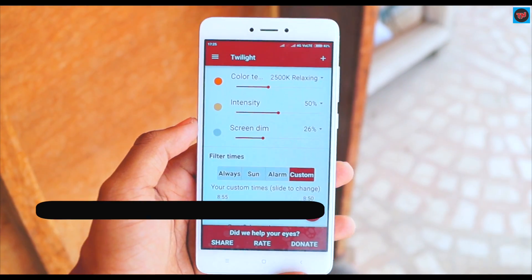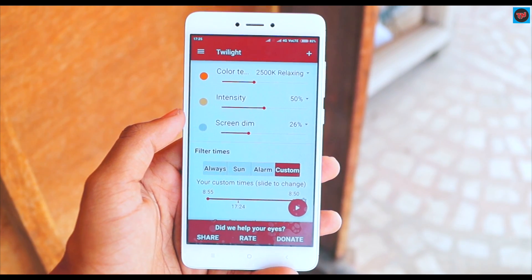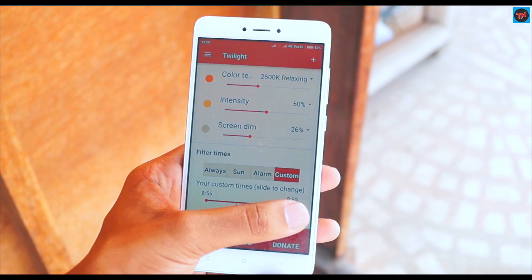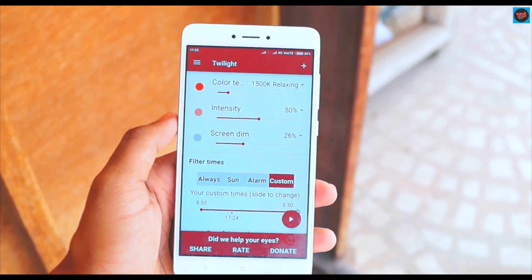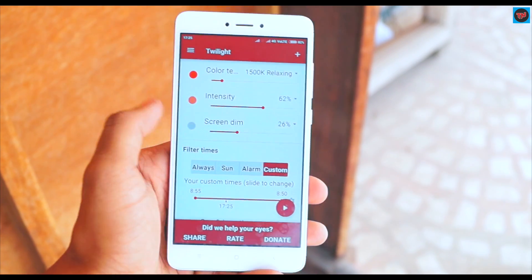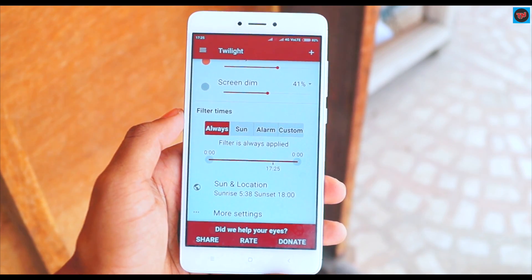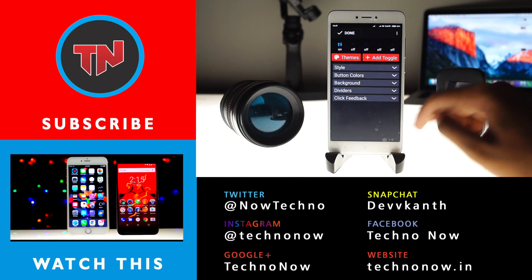The last app on the list is Twilight, and I have been using this app for the past two months. This app is mostly for people who find themselves struggling to sleep at night. Nowadays most people use smartphones before going to sleep, so with just a click you can adjust the intensity and dim the screen. The app places a filter across the screen, and the best thing is that it adapts automatically to the time of the day. If you are struggling to get sleep each night, Twilight may just be the solution for you.